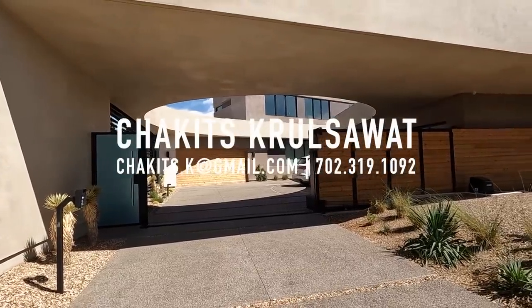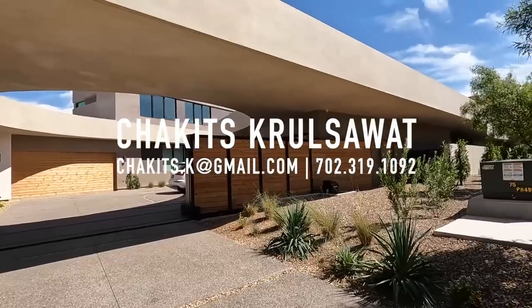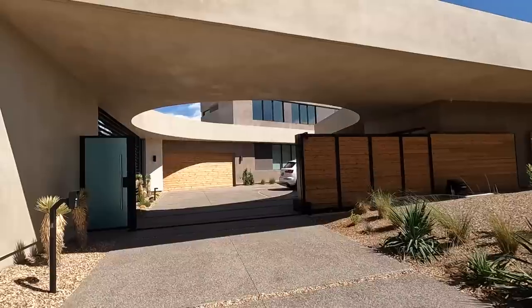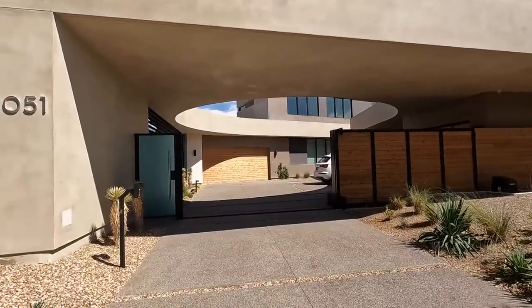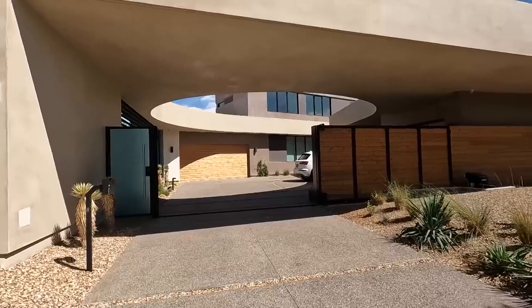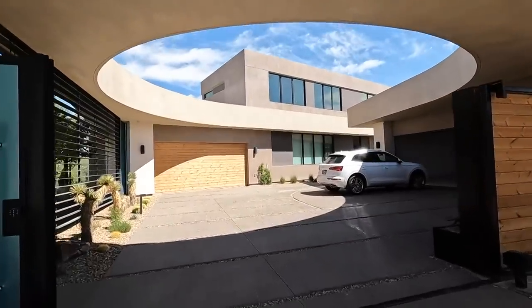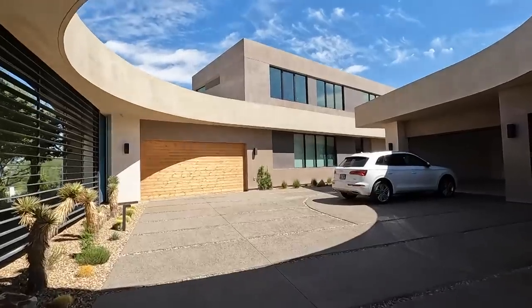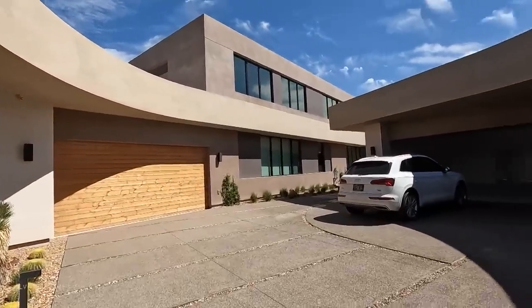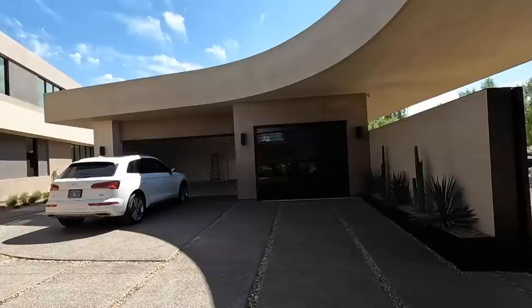What's up everybody, another day another property home tour. First time tuning in, my name is Chuck, licensed real estate agent with Simply Vegas out here in Las Vegas, Nevada. You're probably looking at the screen wondering what this place looks like — believe it or not, I'm in one of the most expensive homes in Las Vegas. Unfortunately I cannot film the outside because this is a very exclusive neighborhood.